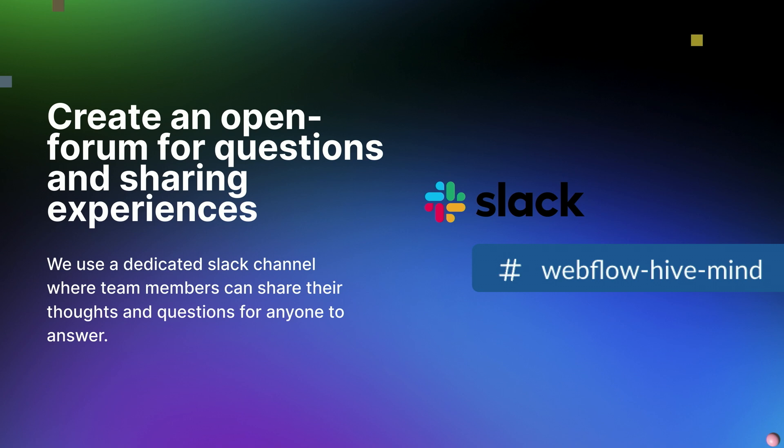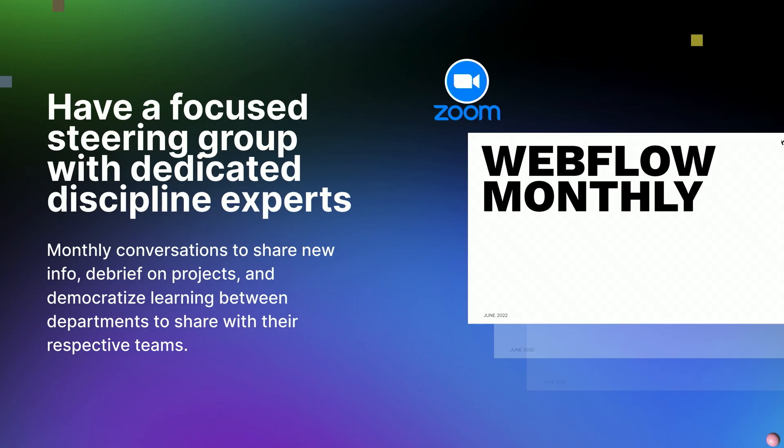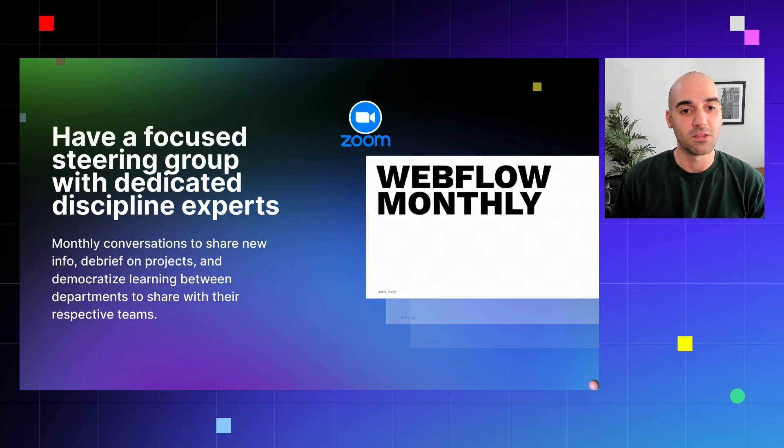We also created an open forum for questions and sharing experiences: a Slack channel called the Webflow Hive Mind. This allows everybody at the agency, whether they're in a digital discipline or not, to come in and passively learn about Webflow or actively solicit information — everyone throwing their questions and answering them, delineating knowledge sharing across the entire team rather than just a small subsection. And then finally, we started a focused steering group with dedicated discipline experts — monthly conversations to share info, debrief on projects, and democratize learning between departments. Our Webflow Monthly over Zoom covers things that need to change, highlights, things we learned, and what we want to update or try moving forward.